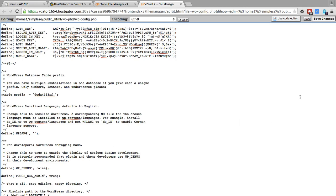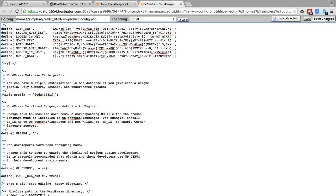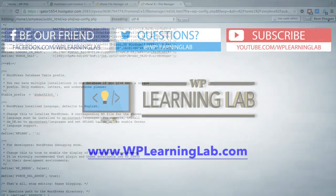Once you have that in there, you can click on Save Changes, and that will force SSL certificate use. However, I don't have SSL on this demo site, so I'm not going to save it. But that is all you have to do, and I hope this video helps you.